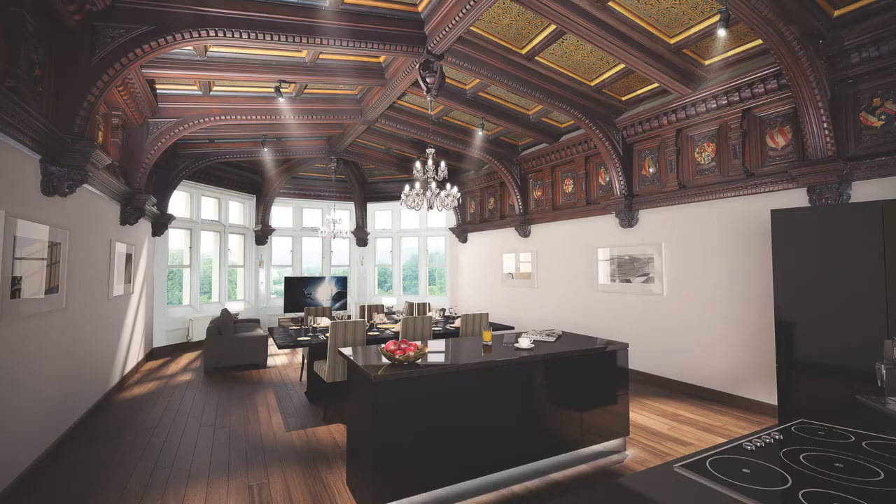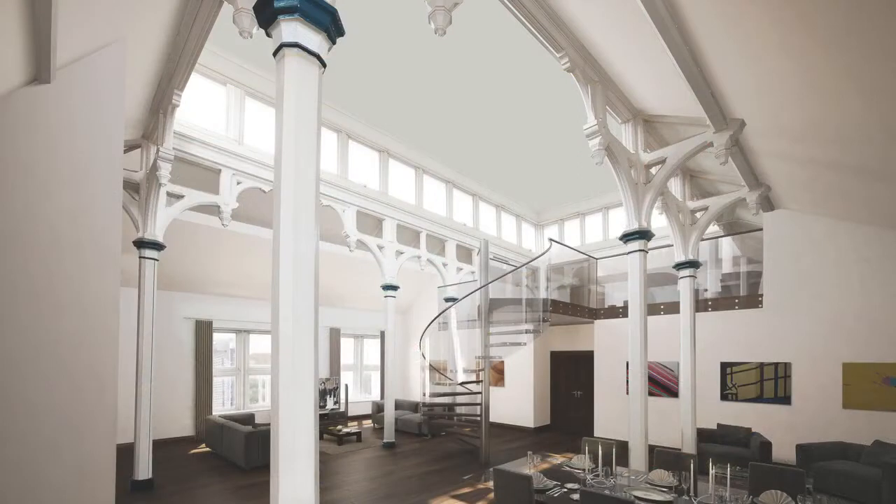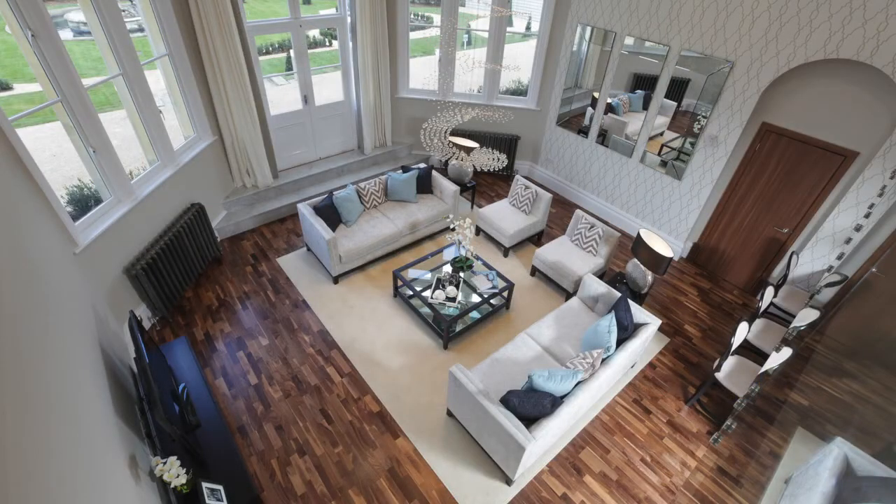One of the key issues of converting listed buildings is that every single room is unique — we have to design from what we have, rather than starting from a blank slate. That has the added advantage of generally creating far bigger homes than you would normally have in a new build, but with all the advantages of a brand new interior.